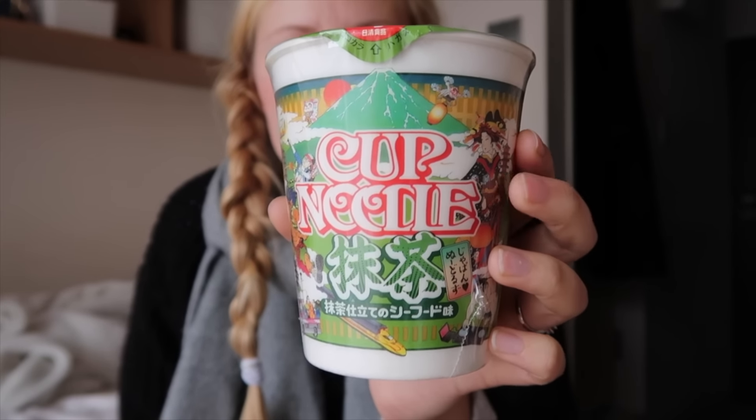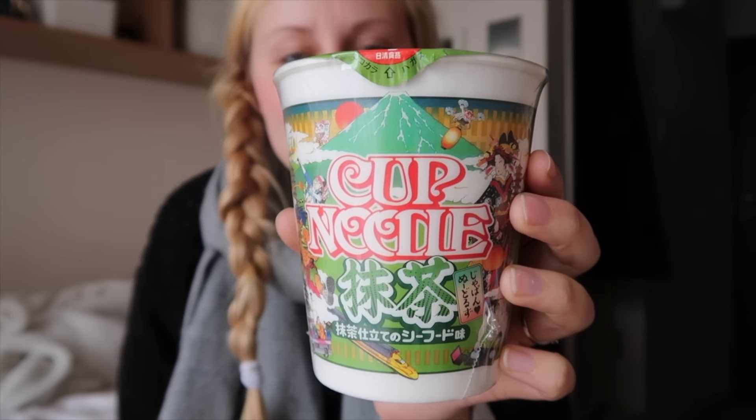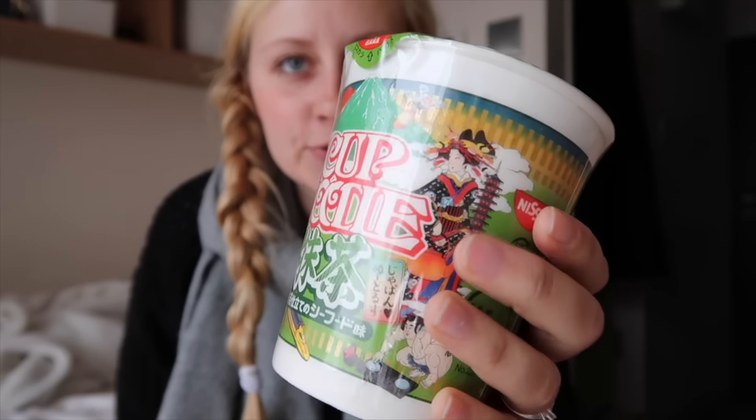It's about 12 and I'm going to make some lunch. I can't really cook right now as you know, so I'm eating a lot of university cafeteria food but also cup noodles. Today I found some really interesting ones. First I found this — it's a matcha cup noodle. The design is really cool, very Japanese.